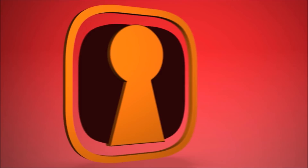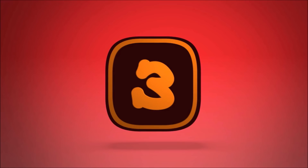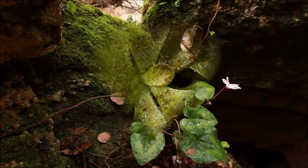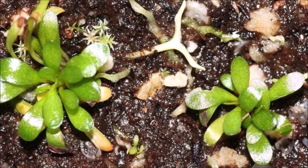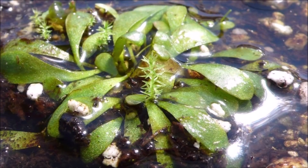Number 3: Genlisea, also known as corkscrew plants, is a genus of carnivorous plants distributed throughout Africa and Central and South America. The plants use highly modified underground leaves to attract, trap, and digest microorganisms. Several species in the genus are known to possess the smallest known genomes of all flowering plants. Genlisea are small herbs growing from a slender rhizome and bearing two distinct leaf types: photosynthetic leaves above ground, and highly modified subterranean leaves used to trap prey.